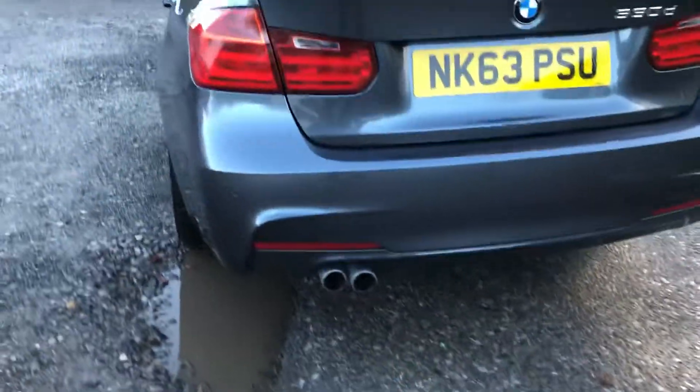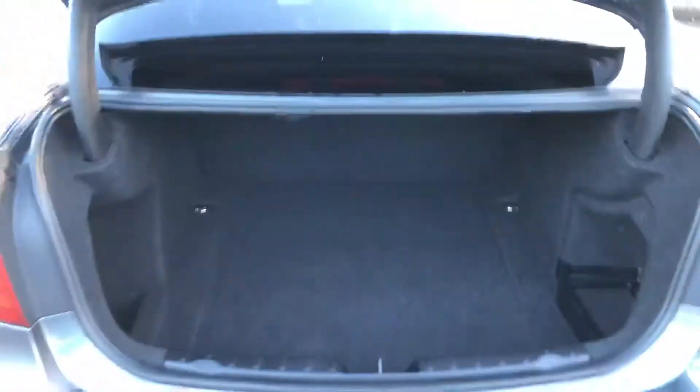There's twin exit exhaust at the back of the vehicle, and parking sensors which are flush to the rear of the car. There's a nice big boot on this car, with some additional storage to both sides.